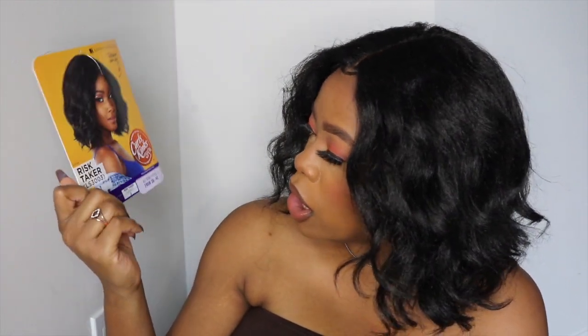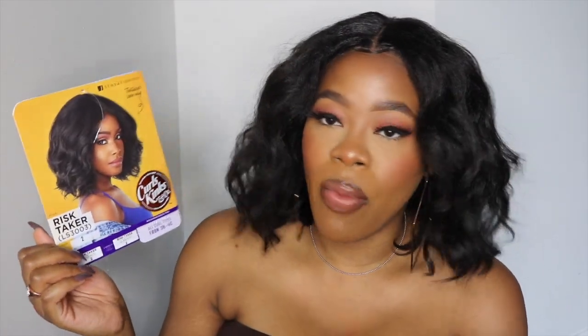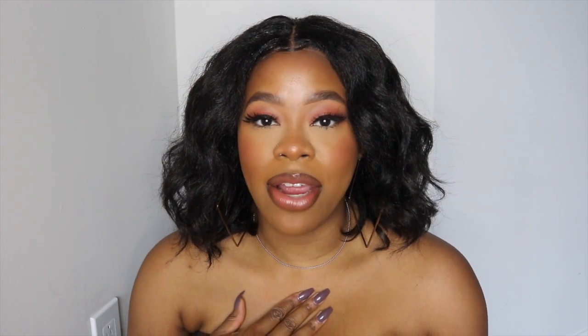This one is called Wrist Taker and I got it in the color 2 — the color is literally right there in my face. I'm really starting to feel the color 2 now. I can't tell a huge difference between 2 and 1B, but I feel like 2 just gives a real natural hair color — like it's just my hair color. So that's why I'm rolling with 2 nowadays and you'll probably see it featured on my channel a lot more.